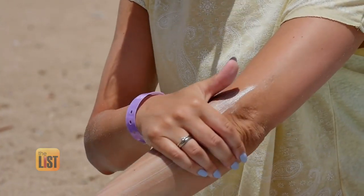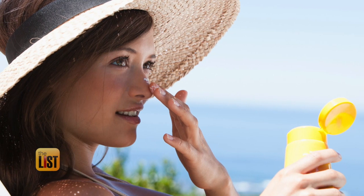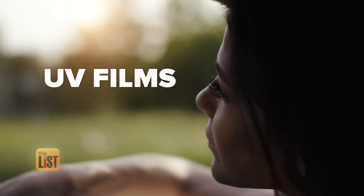You'll consistently see people who have more sun damage to the left side of their face — more wrinkles, more pigment, and more skin cancers. So the answer: lather up. It is very important to wear daily sunscreen on the face because you're getting those rays even when you think you're not. And if you want to go the extra mile, Jamie says you can get UV films on your windows to further protect your skin from those rays.